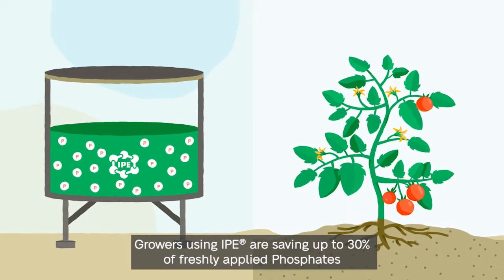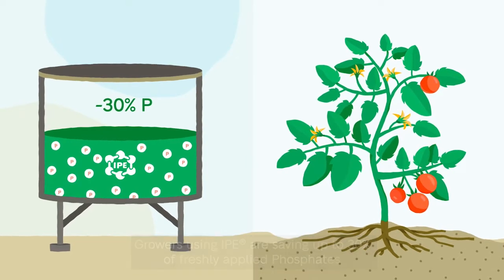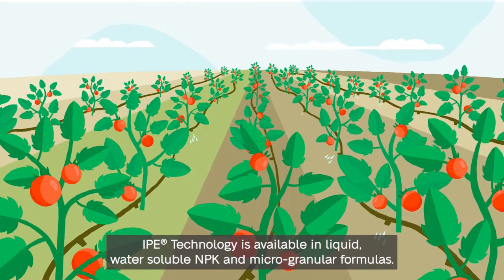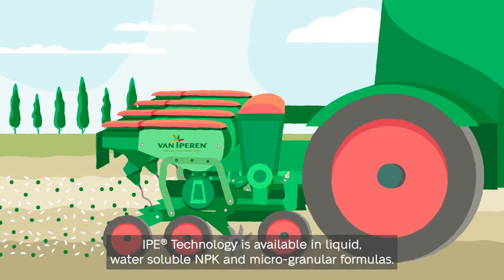Growers using IPE are saving up to 30% of freshly applied phosphates, while ensuring better plant performance due to increased nutrient use efficiency. IPE technology is available in liquid, water-soluble MPK, and micro-granular formulas.